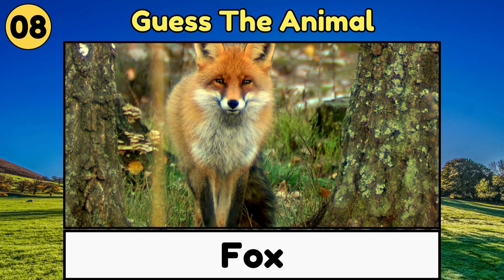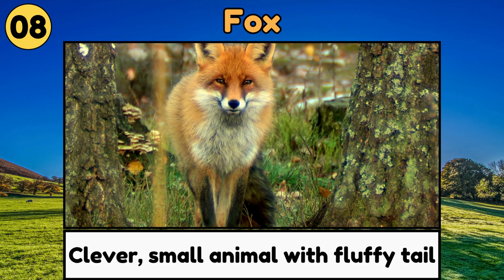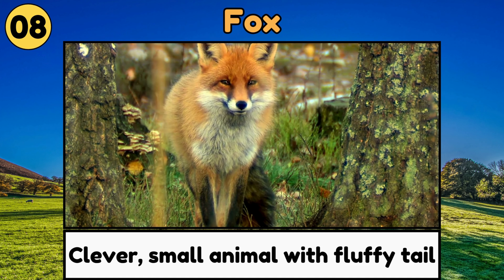Fox. Foxes are clever, small animals with fluffy tails, and they like to sneak around.